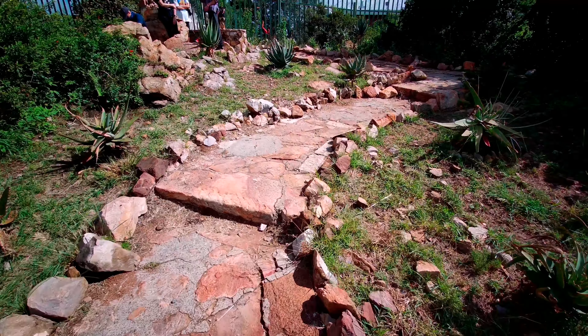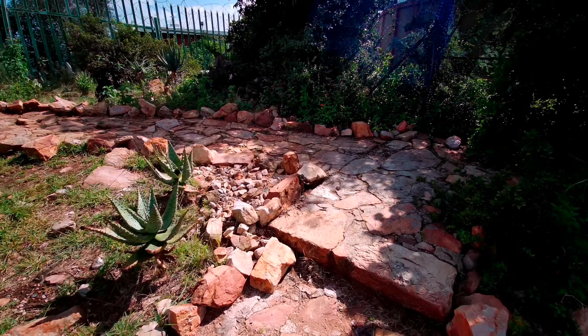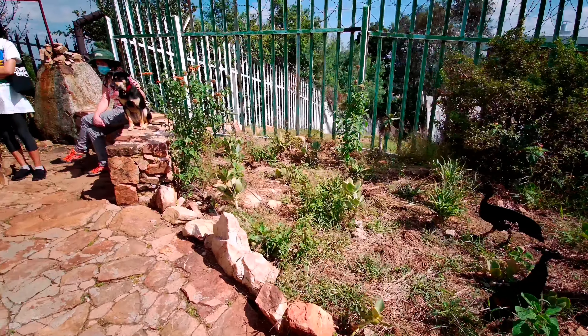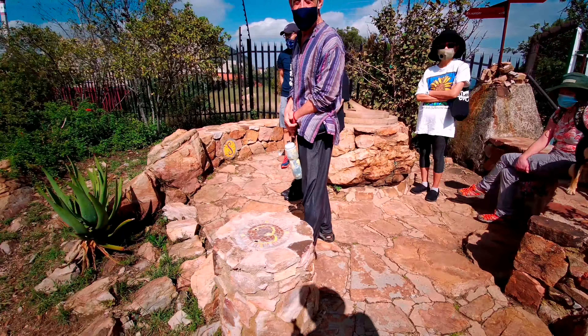We're coming up towards the sundial now. The sundial is situated right at the top of the park at its highest point, and as you can see it's all been opened up with more of the indigenous plants planted around here. We're going to admire the view from here and see the actual sundial.